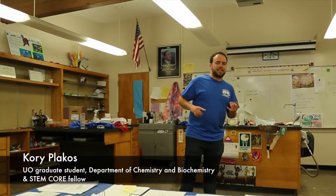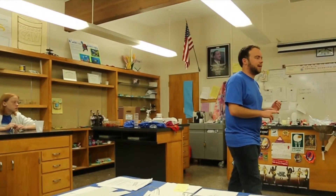My name is Cory Placus. I'm a grad student from the University of Oregon. I am teaching you guys how to extract DNA — and probably RNA, actually — from strawberries today, which is something I do on a daily basis.